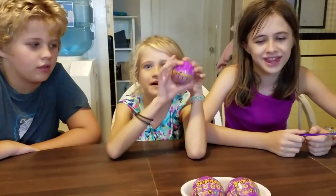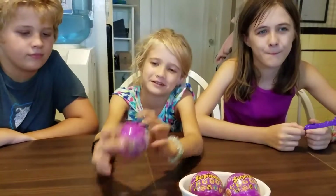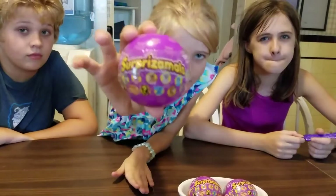Hello, we are the Krause Kids and today we have mini Surprise-A-Moles. New Surprise-A-Moles. It's Surprise-A-Moles Series 1 Cuties.